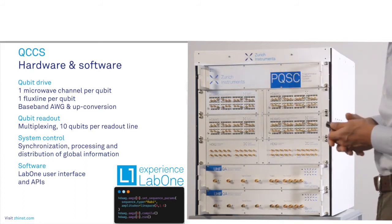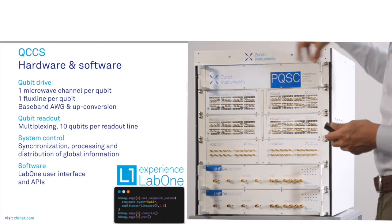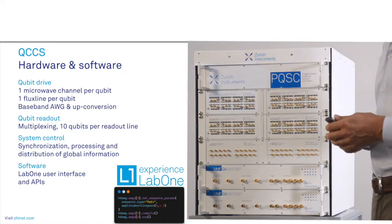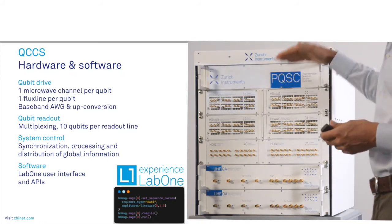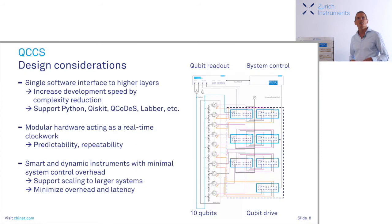The system controller also takes care of information produced by the measurements in the quantum analyzers, makes calculations, processes this information, and redistributes it throughout the setup as needed. There is still quite some space on an FPGA for custom applications. Last but not least, the LabOne software assures a smooth connection to higher software layers, so you can work with Python, Qiskit, QCoDeS, Labber, and so forth. This is a modular approach where each individual instrument comes with substantial functionality. The idea is that most processing is done as close to the qubit as possible, minimizing overhead on the system controller side and achieving minimum latency for fast feedback.